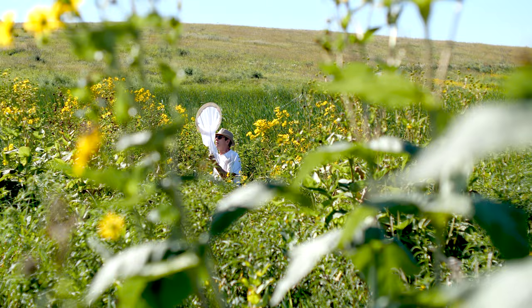Some butterflies migrate, some don't, but monarchs in particular we study because we're able to put these tags on the monarchs. They have a little bit tougher scales and are able to handle this.